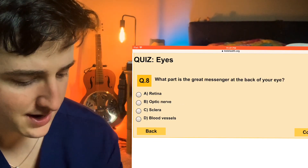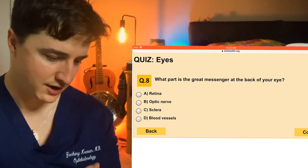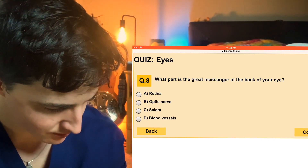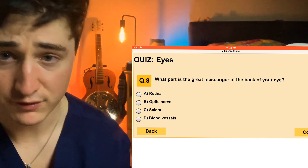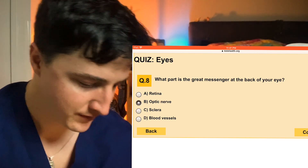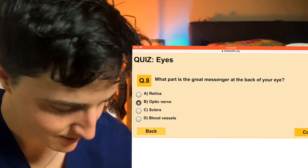Number eight: what part is the great messenger at the back of your eye? I've never heard any part of the eye called the great messenger. Retina, optic nerve, sclera, or blood vessels? They're getting at the fact that the optic nerve transmits information from your retina to your brain, the occipital lobe of your brain. So we're going to go with optic nerve. I'm going to start calling it the great messenger in clinics and see if anybody knows what I'm talking about — they won't.